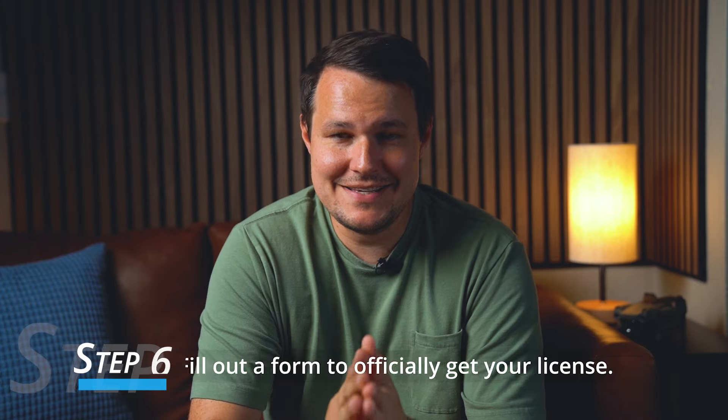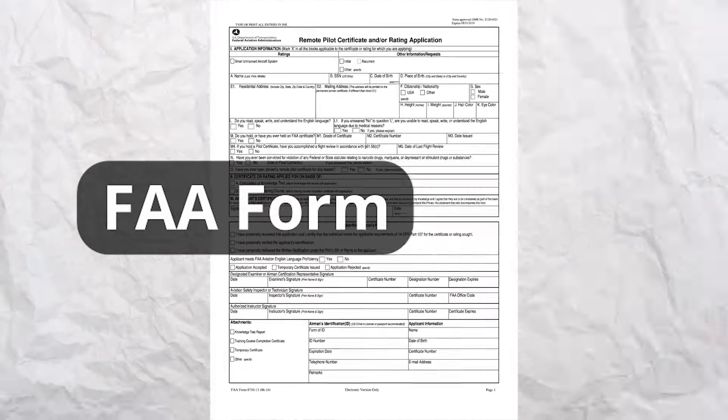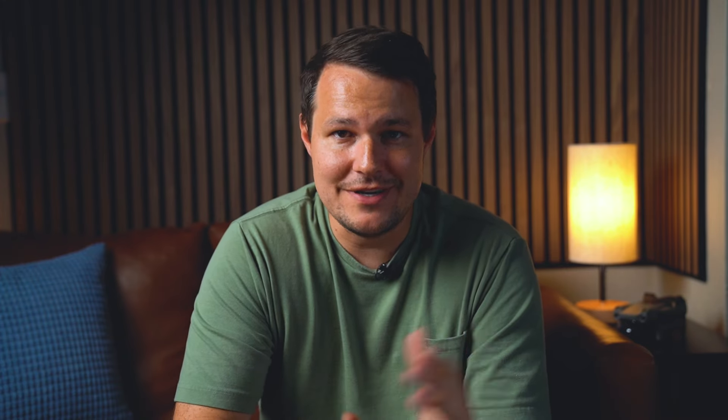Step six is where you fill out a form to officially get your license. The exact form is FAA Form 8710-13. Basically, you log on to the IACRA system that you set up in step two and request that the FAA process your test results. Log in to your IACRA account and click Start New Application.